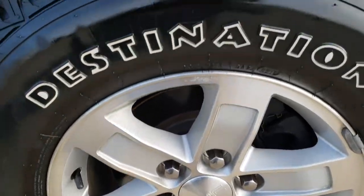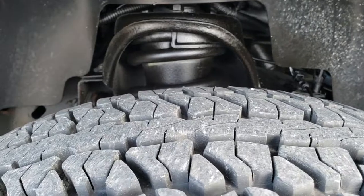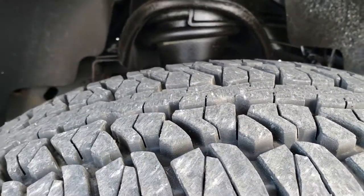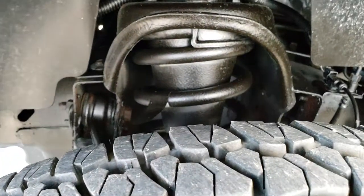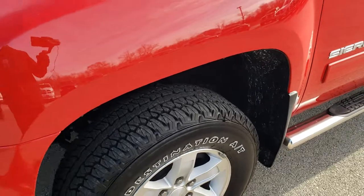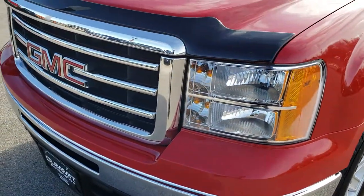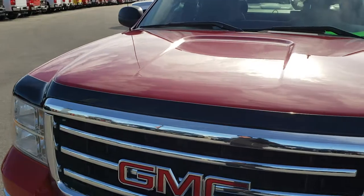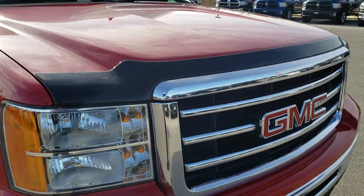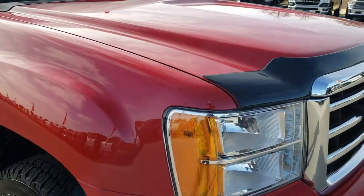Firestone Destination 265/70R17 tires, and these tires have I would say 80 to 90 percent of the tread left on them — lots of tread left. Frame and underbody is very clean. Front fender is in pretty nice condition. Hood is in nice condition as well. Has a chrome trimmed grille and a nice bug shield on it.